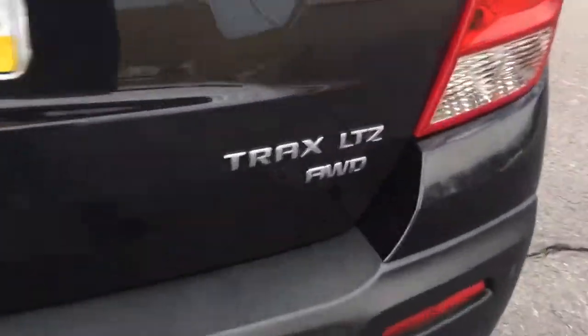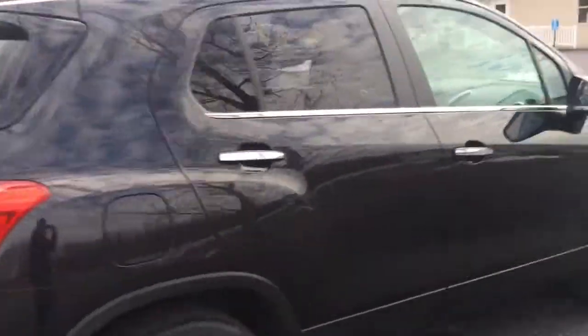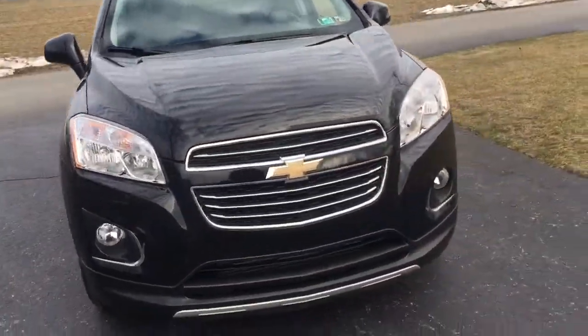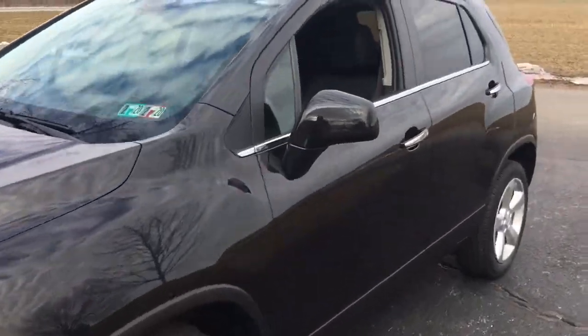Beautiful black-gray color, LTZ all-wheel drive. Goes down the road nicely, very comfortable, really nice interior, really nice seats — that's a big thing for me. This is a cool car. This whole new wave of smaller SUVs, they're really neat.